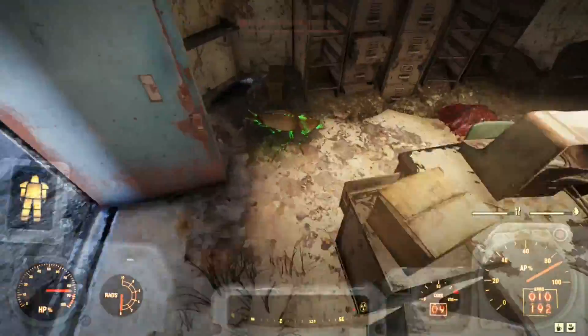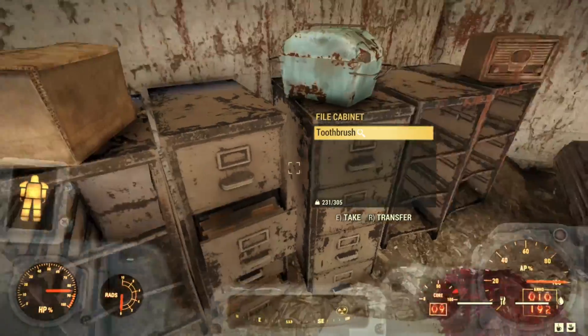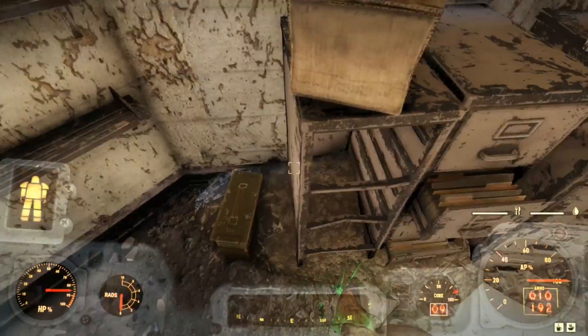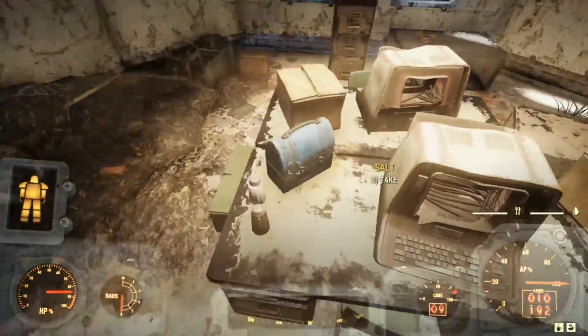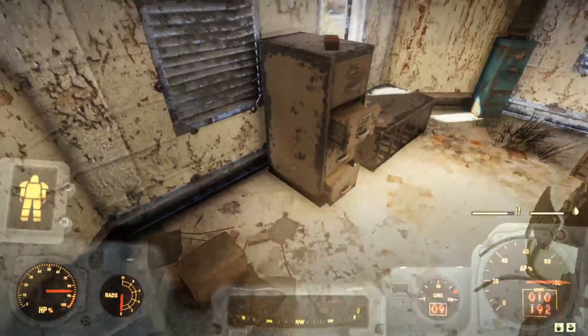Heading inside, we can kill a radroach. We find a cooler on top of some filing cabinets and an ammo box on the ground next to it. But the terminals on the security desks are all blasted out. We find a lunch pail and one footlocker. That's it for the security office.